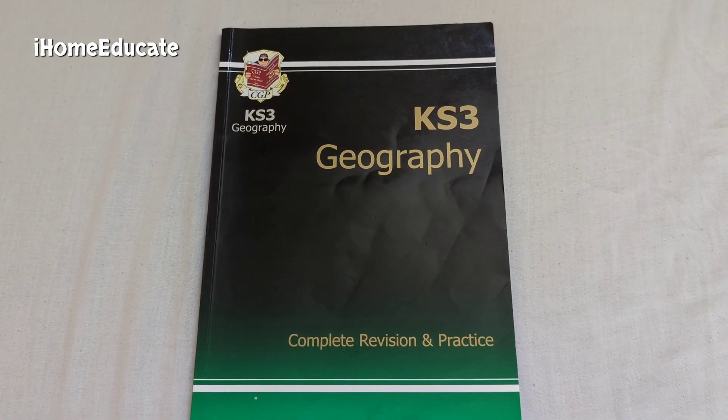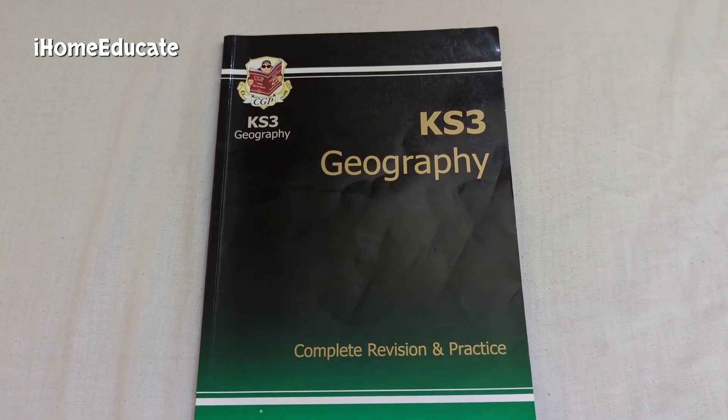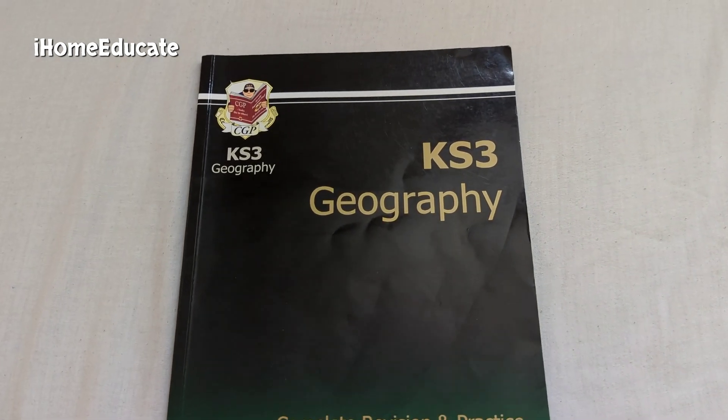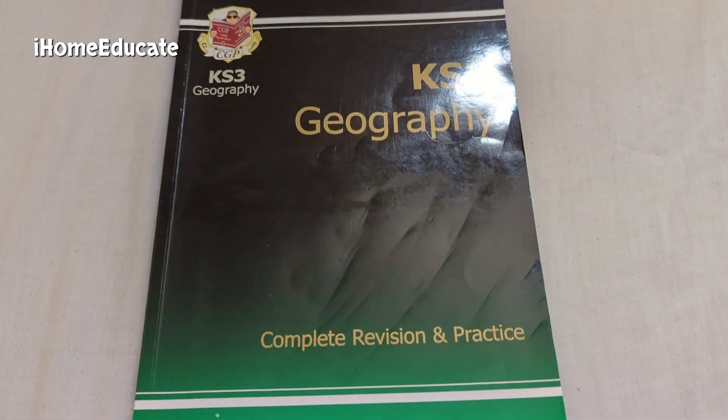It's I home educate, as we grow we know. Today I shall be reviewing the Key Stage 3 Geography Complete Revision and Practice book.